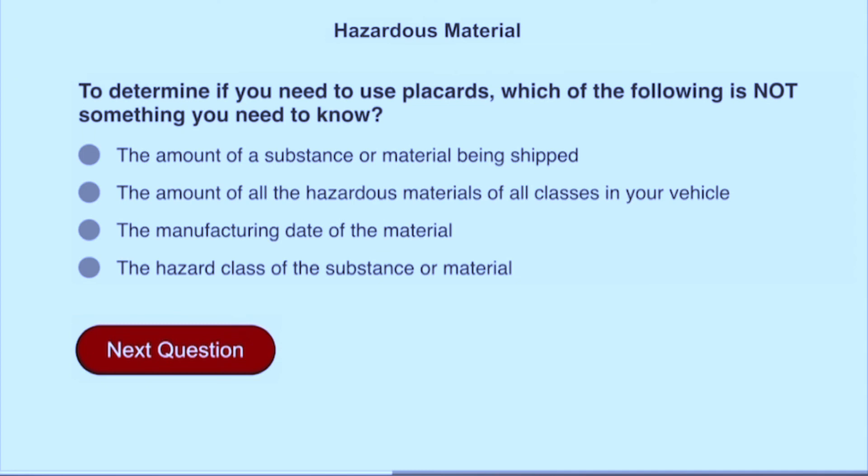To determine if you need to use placards, which of the following is not something you need to know? The manufacturing date of the material.